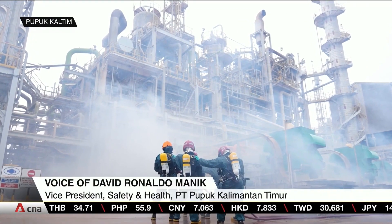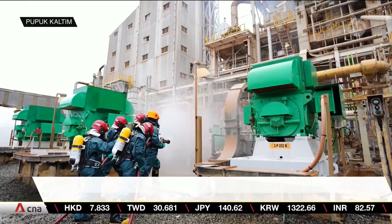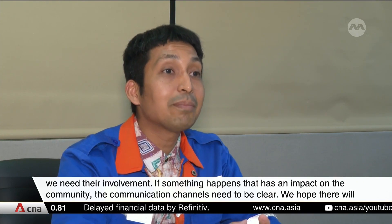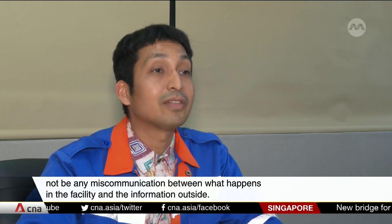We also conduct external coordination with people from the rural areas. We have the health care department, BNPB or Disaster Authority, we also have the PEMKOT — Pemerintah Kota — because we need to be part of their contact. Because if we have something that has an impact on the community, the communication channel is already clear, so that we hope we don't have miscommunication between what's happening inside and what's happening outside.